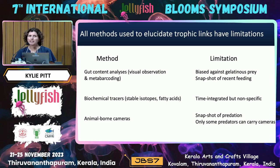Advances in camera technology are really exciting because we can now put cameras on all sorts of different animals, such as turtles and penguins, and these are revealing some really novel predators of gelatinous zooplankton. But of course there's only certain animals that we can actually put cameras on — things like penguins are great because we can get the penguin and the cameras back. But there are lots of predators for which camera technology just doesn't work.